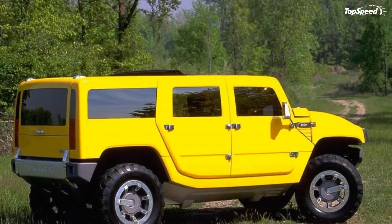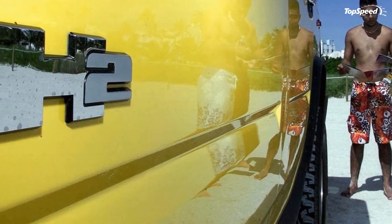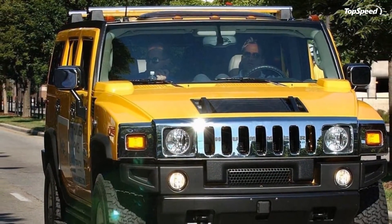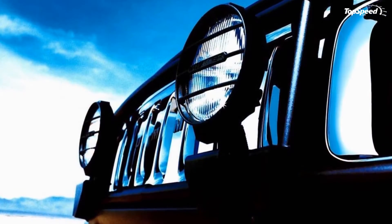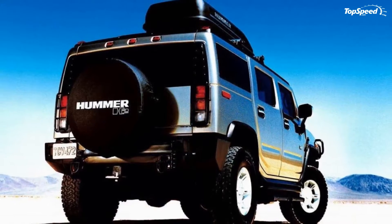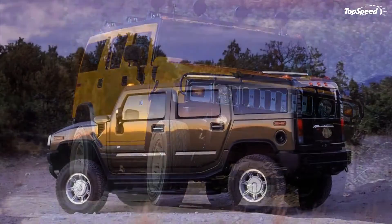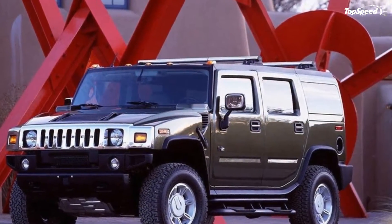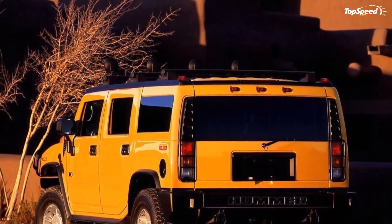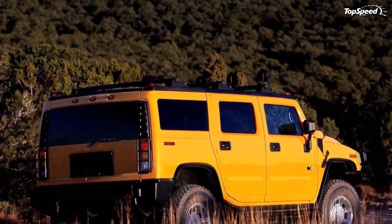Small windows down the Hummer's side were a point of contention for many customers and journalists, thanks to their narrow height and limited outward visibility. The rear sported a fairly clean design, with a nearly flat tailgate and window. The rear bumper, like the front bumper, was durable plastic. It featured military-style D-ring recovery points and a 2-inch receiver hitch for towing. The H2 came stock with 17-inch wheels wrapped in BF Goodrich all-terrain T-A tires.